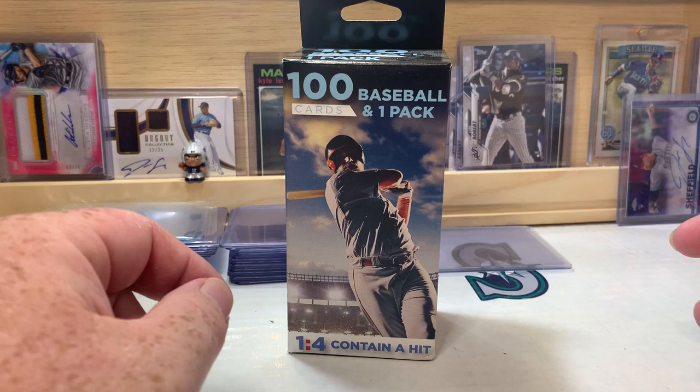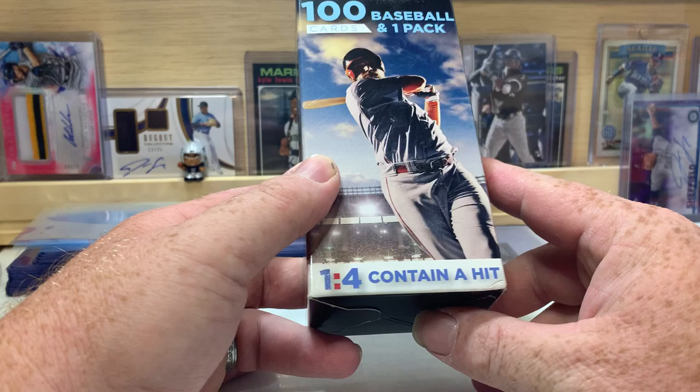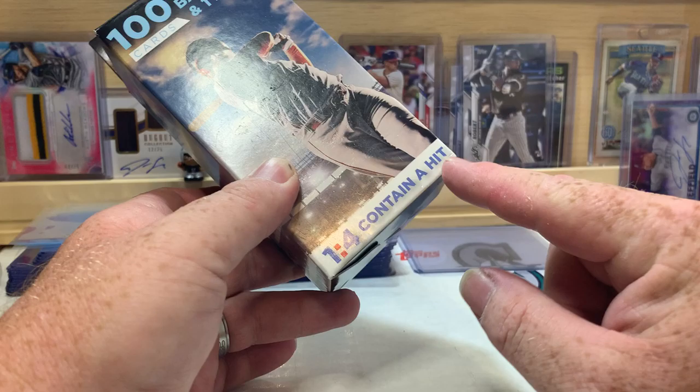What is up everyone, welcome back to the channel — PNW Card Collector here back with another video. Today we've got a Fairfield box and we're gonna try to beat the odds. It says one in four container hits, so we're gonna try to be that one in four. There's a little ding on the corner, so I'm kind of expecting some cards to be a little dinged up, but we'll see.